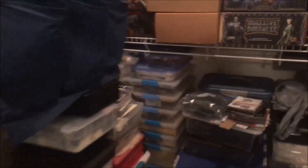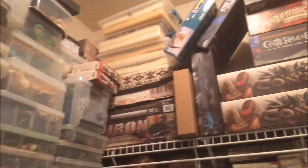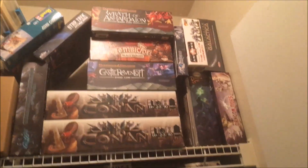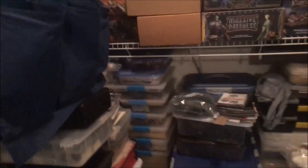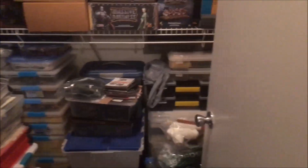Hey, welcome back everybody. This is going to be the inaugural episode of my 'On The Table' updates for 2020 — something I used to do but discontinued. What you're looking at here is my storage closet, and the reason I'm showing you my storage closet is because this is going to be where all of my projects emanate from this year.